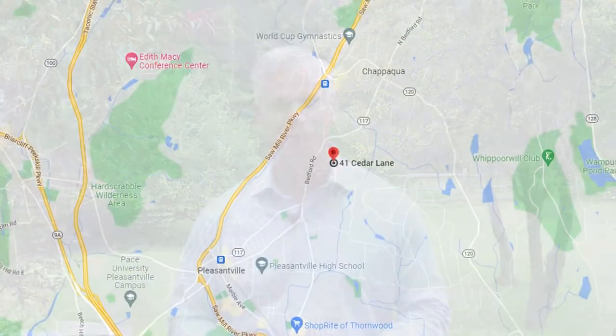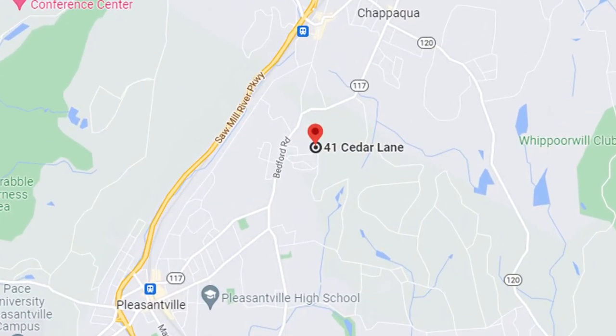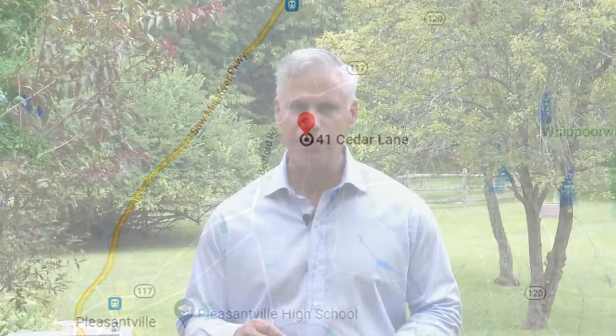Hi everyone, it's Ted with the Homes Team at William Raveis Real Estate. Welcome to 41 Cedar Lane in Pleasantville, New York. This four-bedroom home located at the end of a cul-de-sac street on private property includes three separate tax lots with plenty of space to play and entertain. Come with me and let's take a look around.